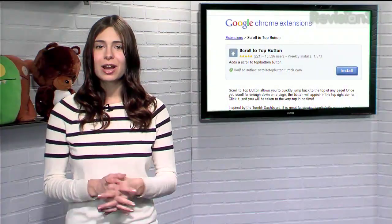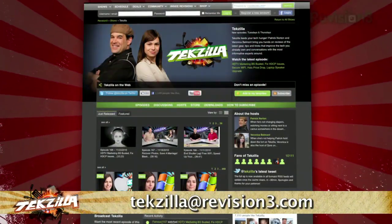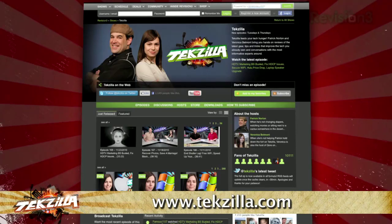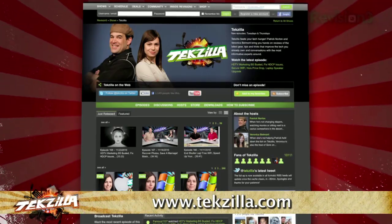So if you want an easier way to get around your websites without a ton of scrolling, try this extension today. Now do you have a tip, hint, or trick you'd like to share? Let us know — email us at techzilla@revision3.com. And as always, techzilla.com is the place to find more tips, tricks, product reviews, and how-tos.